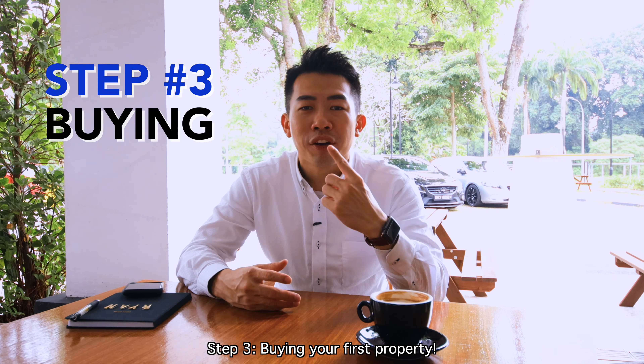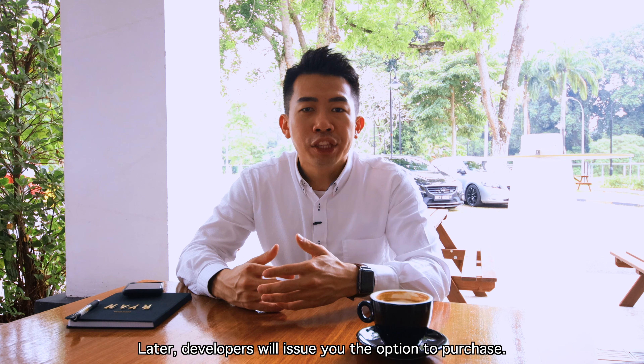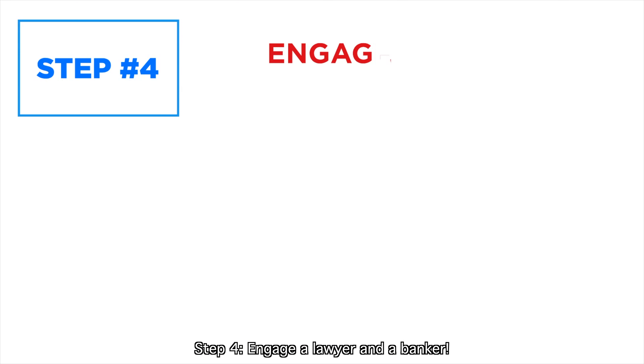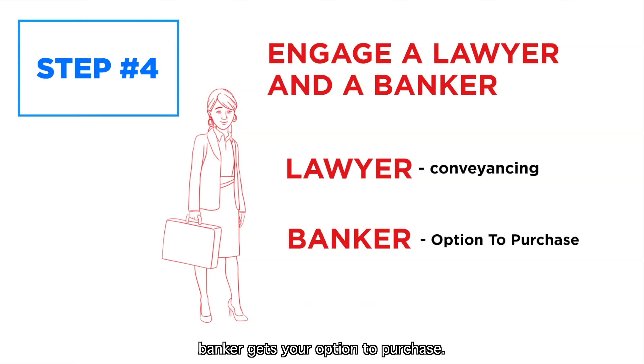Step 3: Buy your first property. Choose the unit that you prefer, pay a 5% deposit fee, and the developer will then issue you the option to purchase. Step 4: Engage your lawyer and banker. The lawyer will do the conveyancing while the banker will process your option to purchase.